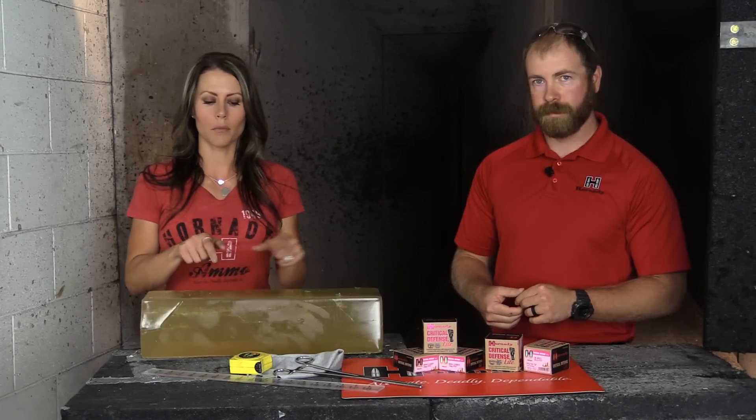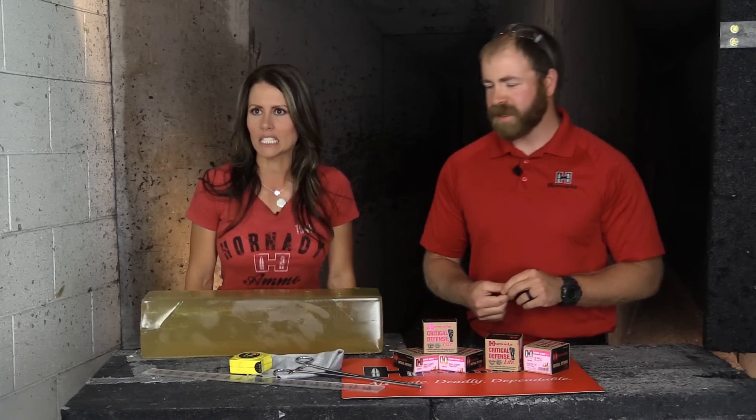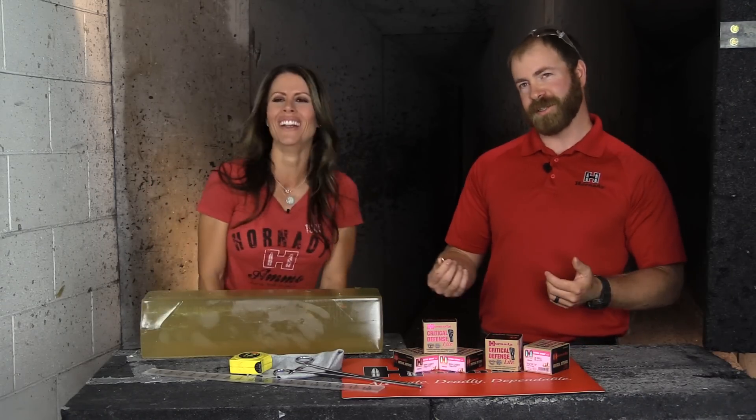I've been sitting here playing with the ballistics gel, and then he tells me what it is — she's like, 'Does it smell?' And I'm like, 'Yeah, it's death.'